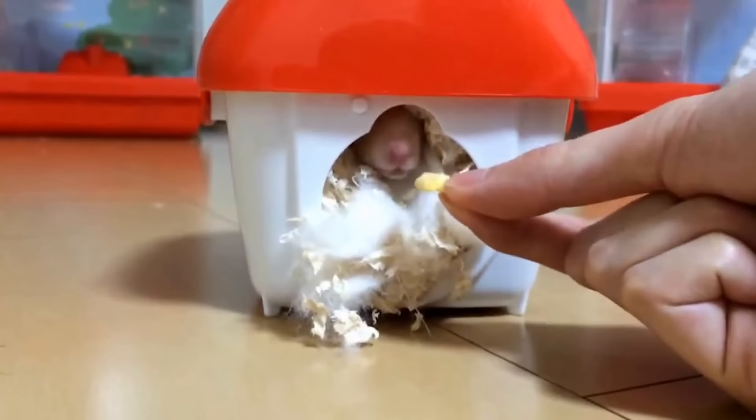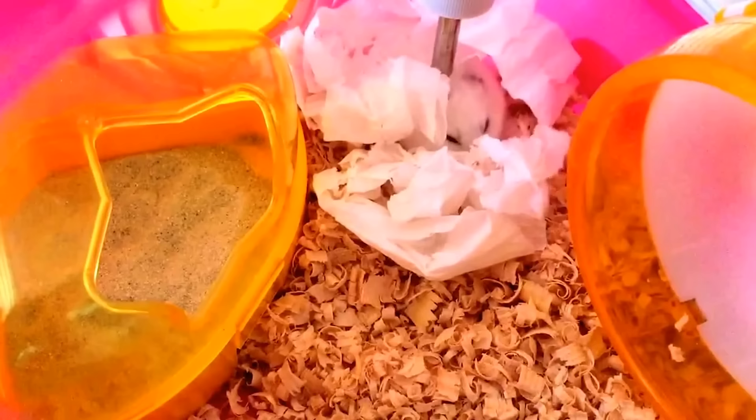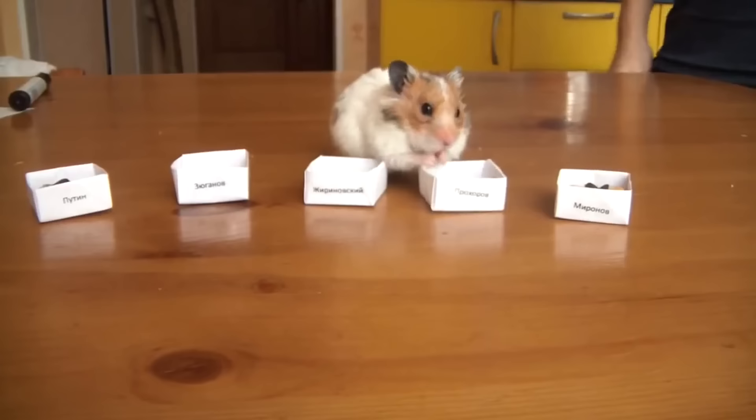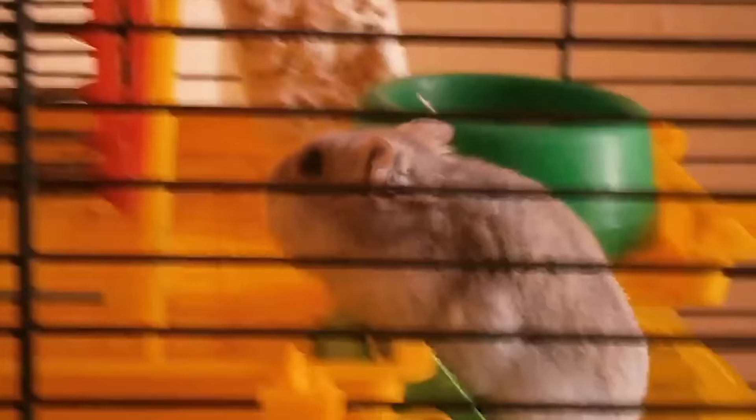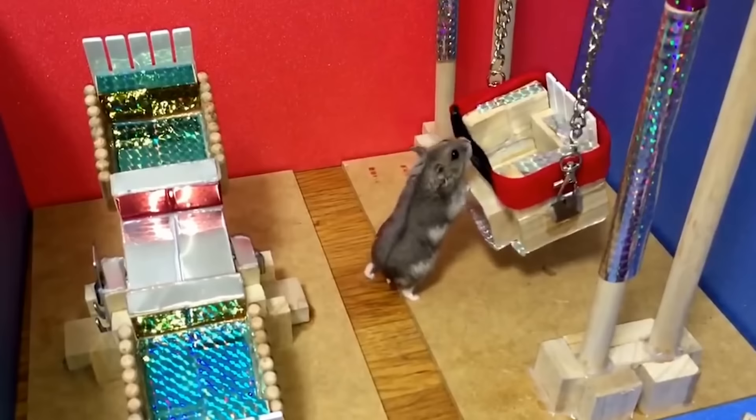Feeding a hamster should be both balanced and varied, covering all of their nutritional needs. For this we need to include seeds, cereals, nuts, fruit and vegetables. We will now explain the basis of their diet and what food we can or cannot offer them.